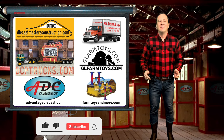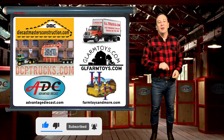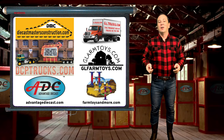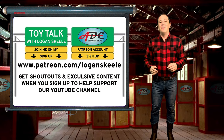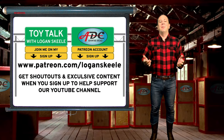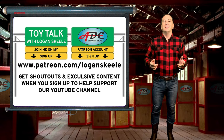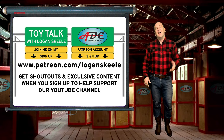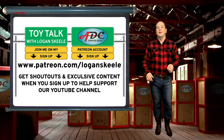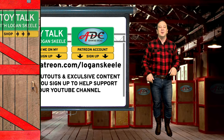Thanks for watching everybody. Don't forget to smash that like button, make a purchase on any of my web stores for your collection, sponsor me over on my Patreon page, and subscribe to my channel for more great diecast reviews and histories. I'm Logan, the 64th Gear Jammers. I'll be back soon with another episode of Toy Talk.